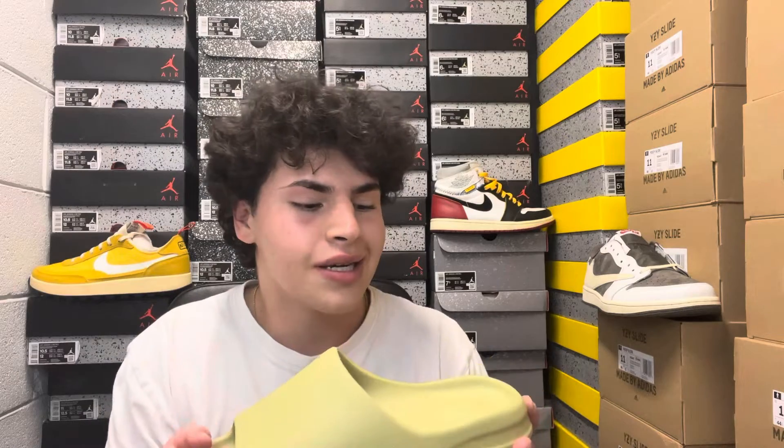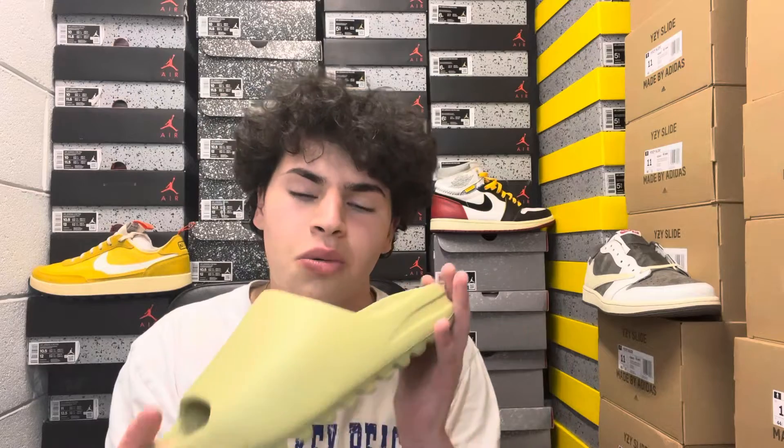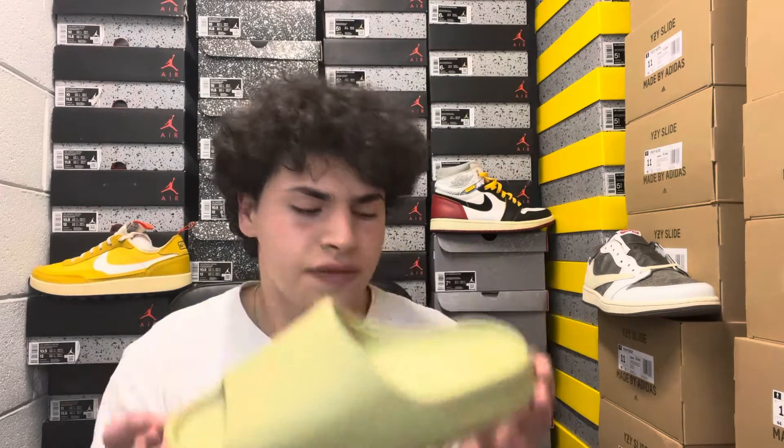I'm going to keep bringing you guys the heat — unreleased stuff, new stuff, GR releases, you name it. Also check me out on Instagram at AnythingGotSoles. In the description I have shoes for sale in sizes pretty much from 3.5 grade school all the way up to 14, so DM your size and I can get you hooked up.